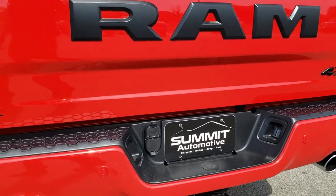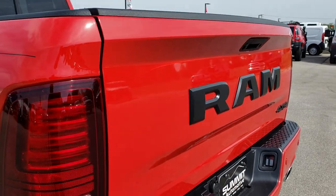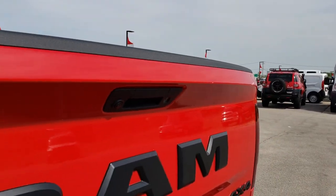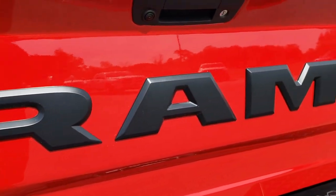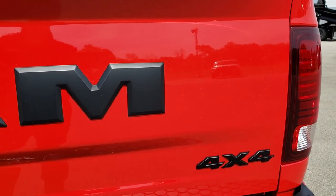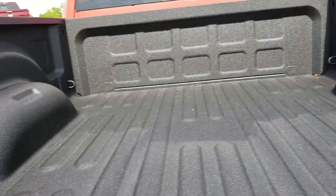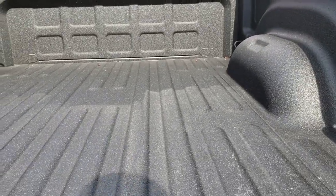It does come with a full towing package which includes a receiver hitch, 4-pin and 7-pin wiring. That tailgate is in excellent shape, no dents or dings — very nice and clean. You get the Ram stamped lettering on the back, blacked out, along with the blacked out 4x4 symbol. This one has the factory spray-in bed liner and you also get the LED bed lighting, which is a pretty cool feature.